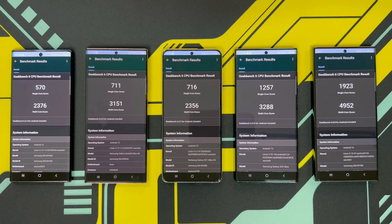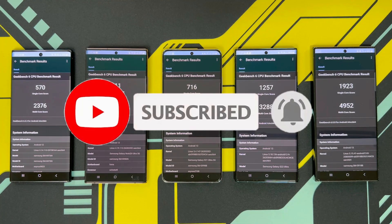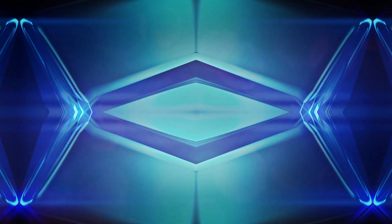So until then guys, a sub would be highly appreciated. Please like and subscribe, hit that bell icon notification, and see you all on my next one. Have a great week.